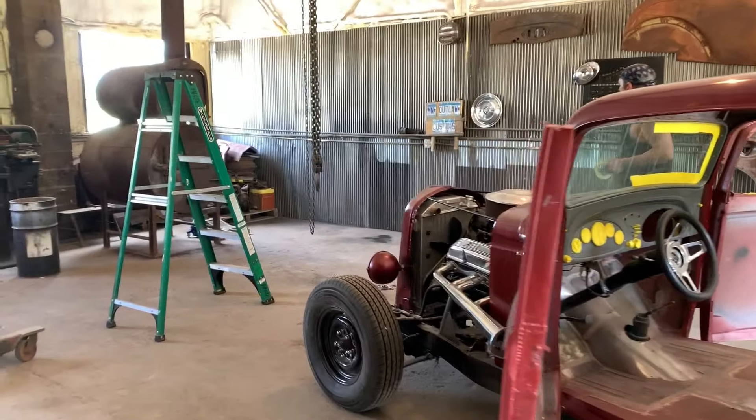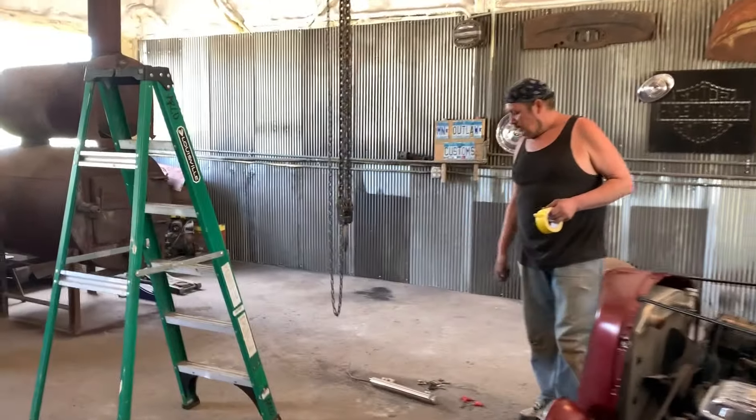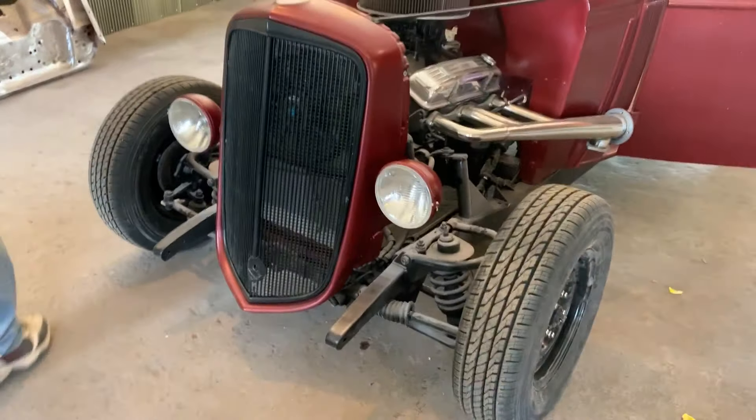It gets so frustrating when your shop is so jacked up where you can't even move around, you know. This is new — yeah, that's sweet.